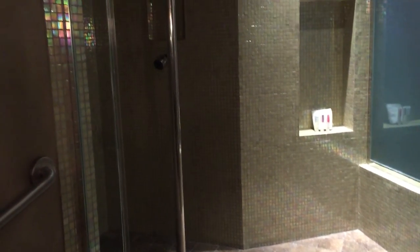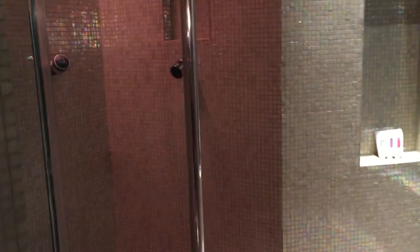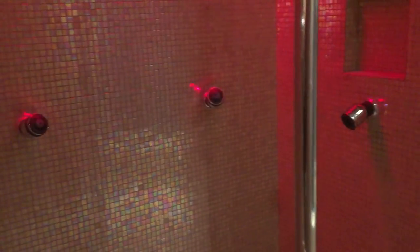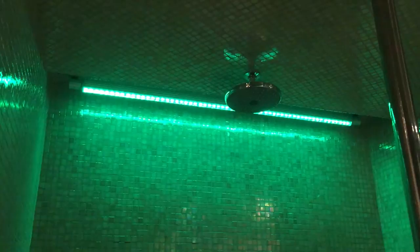That is a stripper pole. Believe it or not, yeah, stripper pole. And yeah, that's some party lighting right there. And one, two, three, four, five shower heads in here. Which is cool.